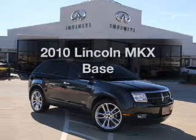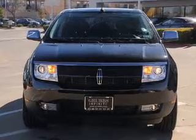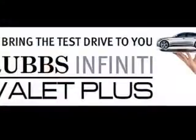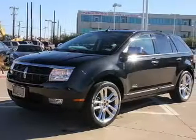Presenting the 2010 Lincoln MKX. Travel the roads in style and comfort in this great vehicle with a solid six-cylinder engine. The powertrain includes front-wheel drive connected to a smooth-shifting six-speed automatic transmission. GPS navigation will guide you to your destination.